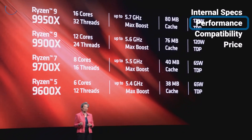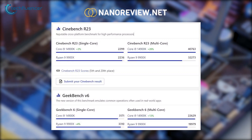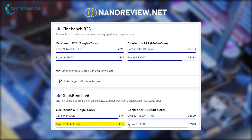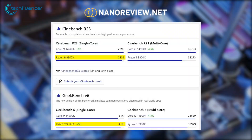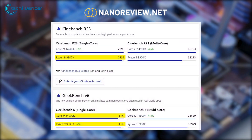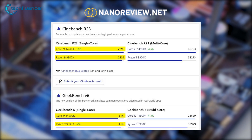Now let's talk benchmarks. According to NanoReview, in single-core performance, the Ryzen 9900X shows promise with a Geekbench score of 3310 and a Cinebench score of 2236. The 14900K isn't far behind, scoring 3171 in Geekbench and actually taking the lead in Cinebench with 2299.